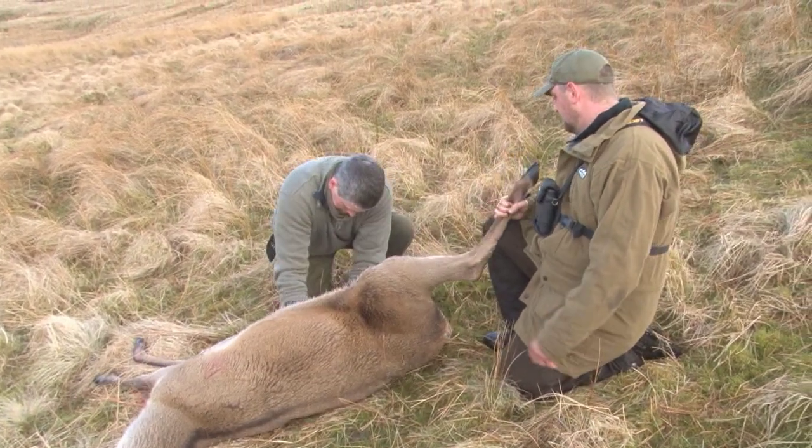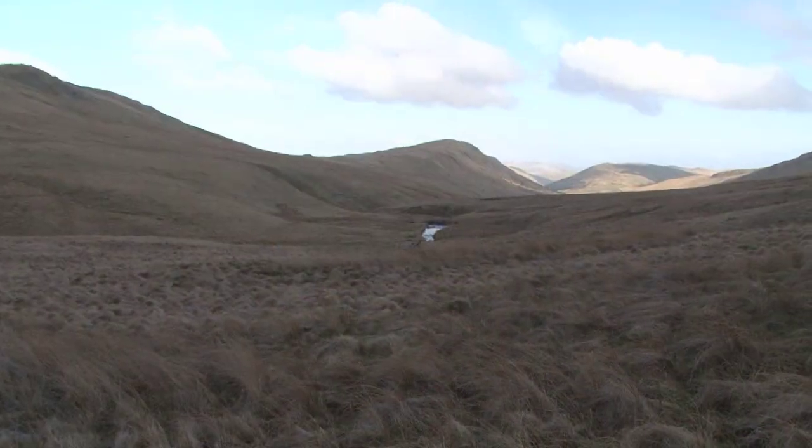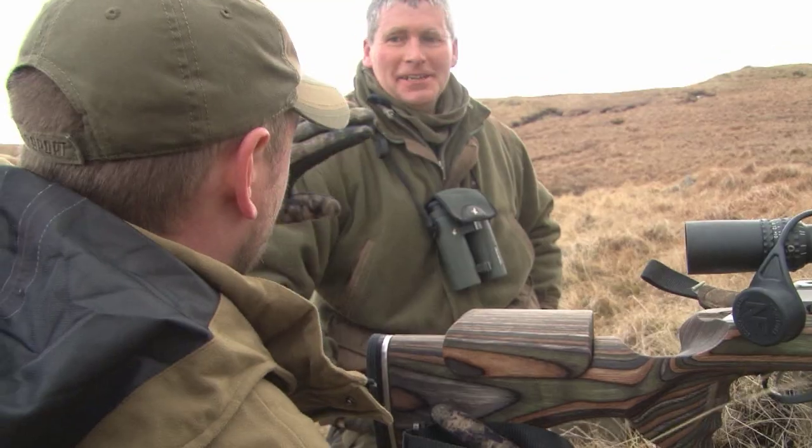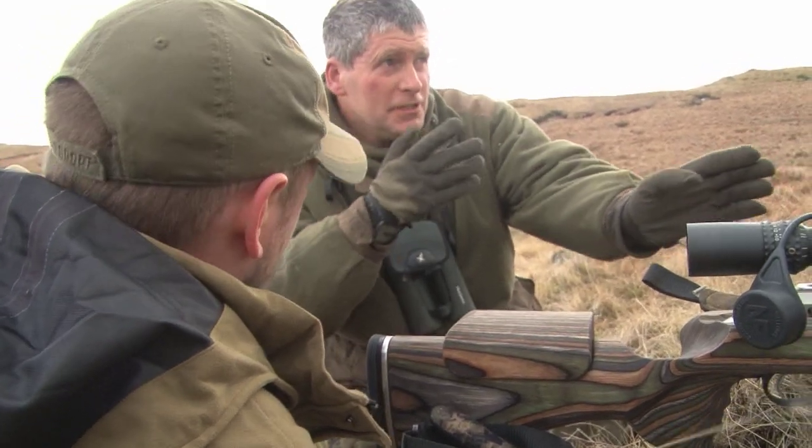What a stalk. Not what we had hoped but stalking up here is a different beast for all sorts of reasons. As always, welfare of the animals is paramount. You may be after one thing but something else dictates a different plan for the day, which is what happened today. So I'll just have to wait another time to get my stag.